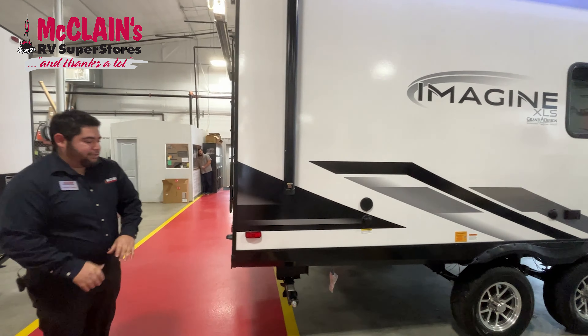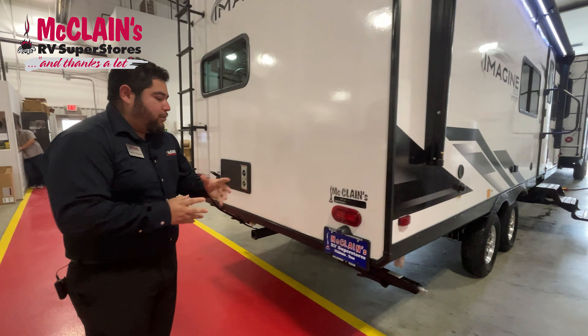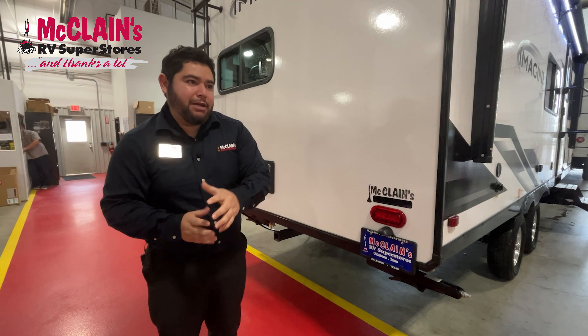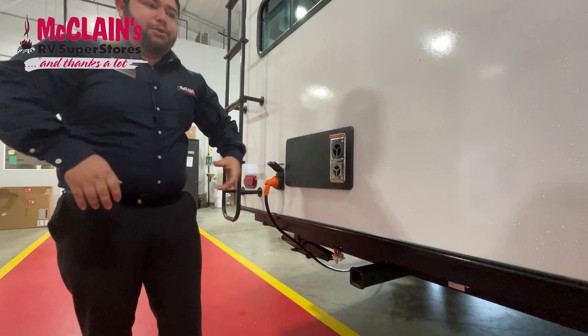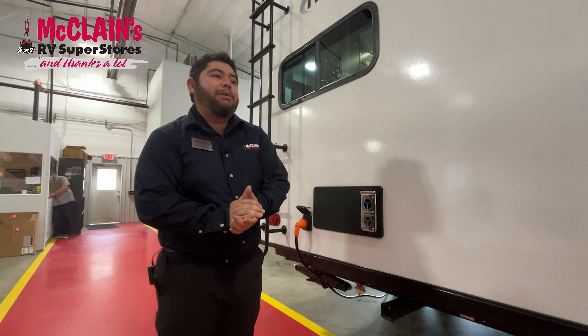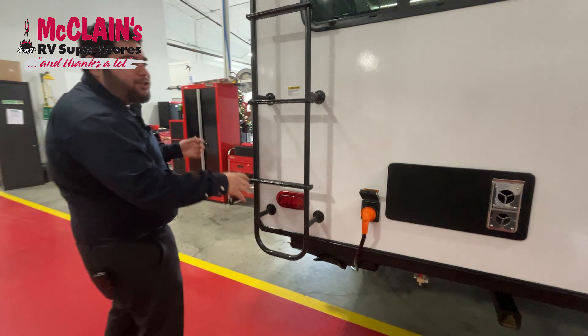Another nice feature they changed is they got rid of the bumper in the back. It used to just take up space and people used to mount things on it when they shouldn't be. So what Grand Design did, they took that off and added a two-inch hitch right here, so you can put things in the back — I think you can hold up to 300 pounds. It's very nice for people who like to put a generator or something like that back there.